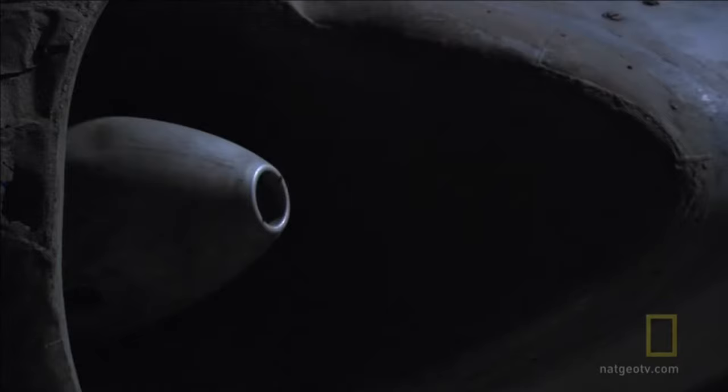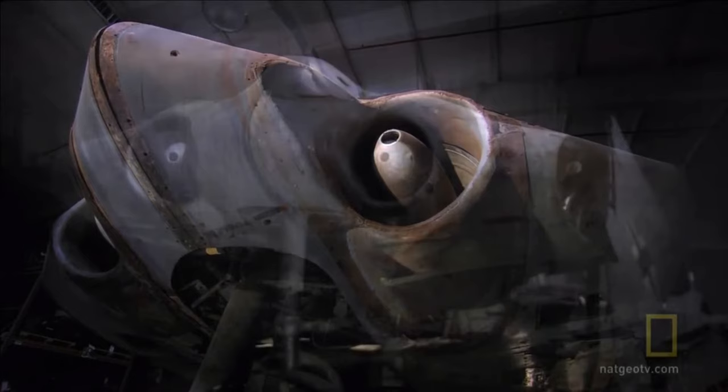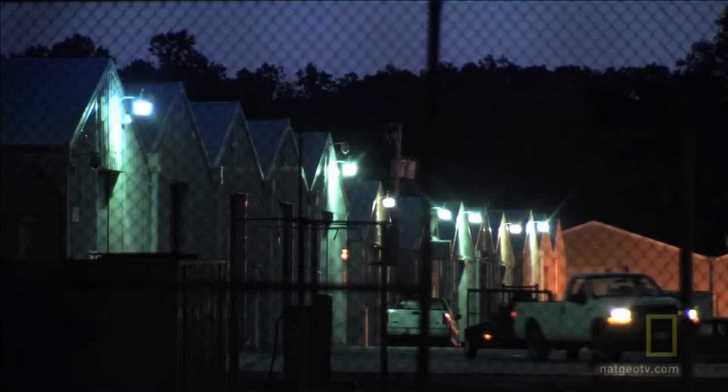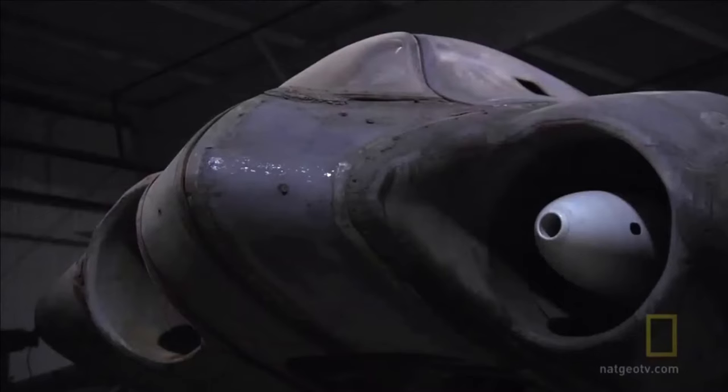For the last six decades, the only surviving Horten 229 has remained hidden in the shadows and away from prying eyes. Generations ahead of its time, the coveted Nazi war prize remains under tight security, along with other U.S. artifacts, here inside a government warehouse outside of Washington, D.C. Sixty-four years after the Horten 229 took to the skies, the debate about its stealth capability is about to be settled.